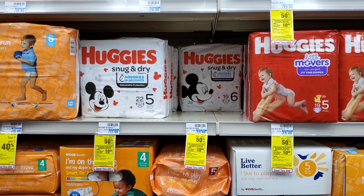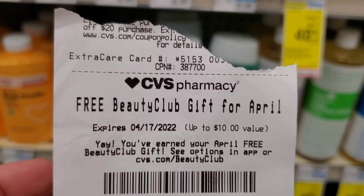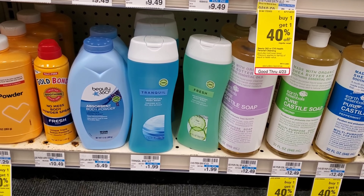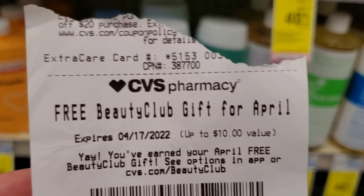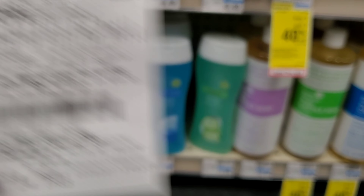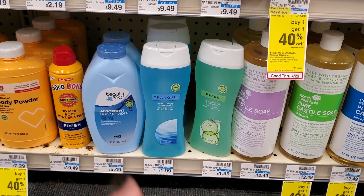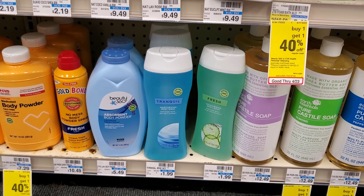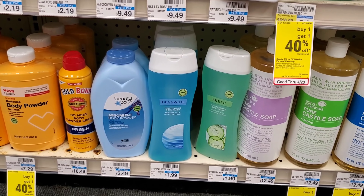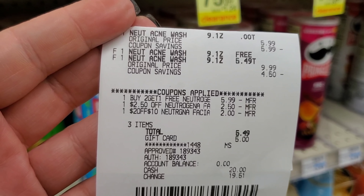I'm also using my Beauty Club reward — it ends today. I'm getting a CVS brand body wash for $1.99; these are included this month. The included items change every month, and I just send it to card, press 'Shop This Deal,' and it brings up everything you can choose from. I'm starting with about $20 in Extra Bucks and a $5 Fetch reward.